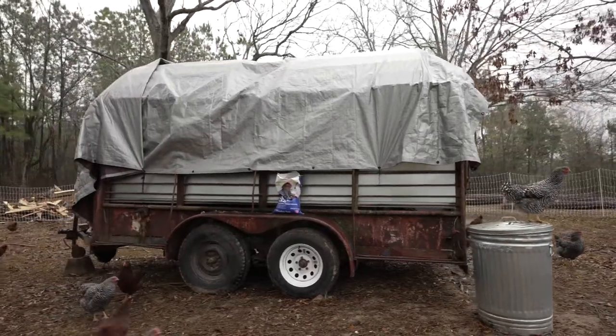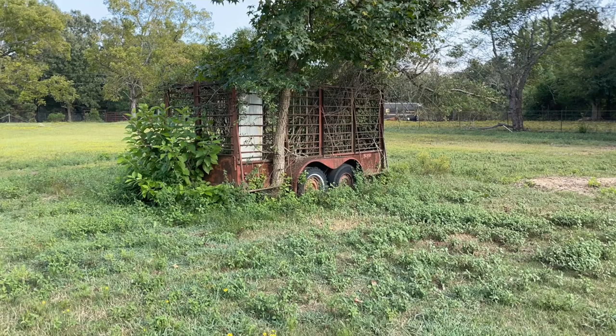This is just a form of what is known in the regenerative farming movement as a mobile coop. Ours happens to be made out of a stock trailer — it was abandoned on our property by the previous owner. After I extracted it from the trees that were growing up through it, we turned it into a mobile coop. But why a mobile coop?